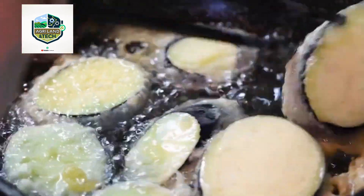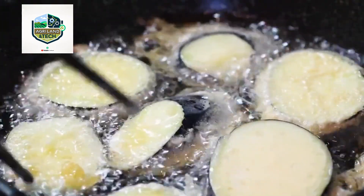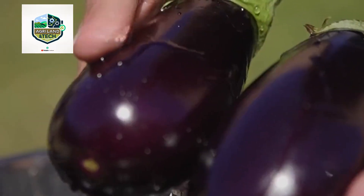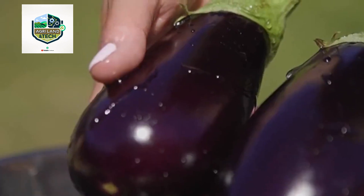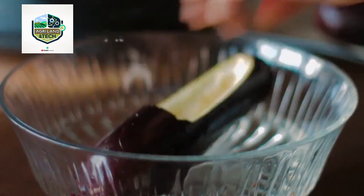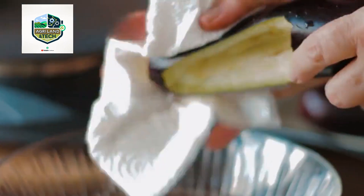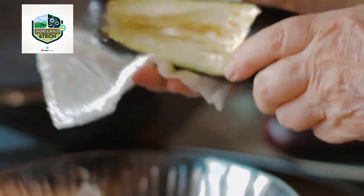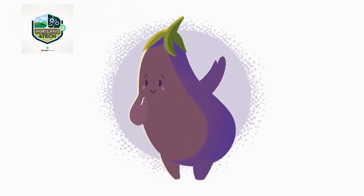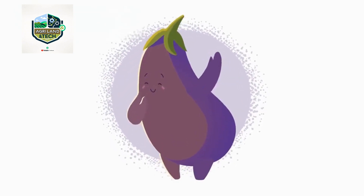This makes large-scale eggplant farming more efficient than ever before. Once harvested, the eggplants are transported to modern processing facilities where they undergo rigorous cleaning, sorting, and quality control. Automated washing systems remove dirt and pesticide residues, ensuring the produce meets food safety standards. After washing, AI-powered sorting machines categorize the eggplants based on size, color, and quality.